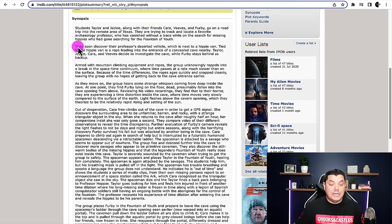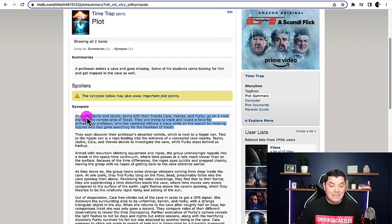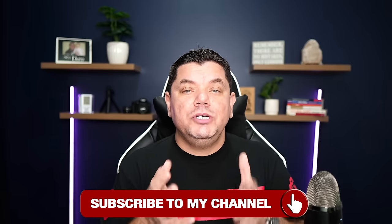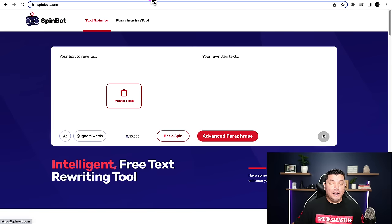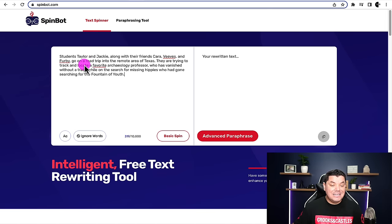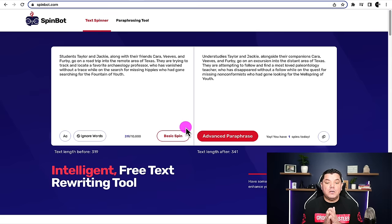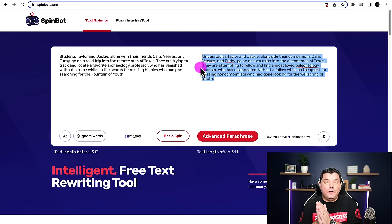Now we need to rewrite this into our own words. If you can do this yourself, by all means go ahead. The other thing you can do is copy the text and come over to a couple of websites that will rewrite it for you. The two sites you can use are SpinBot and QuillBot — these two sites will rewrite this content for you. You just need to make sure that it makes sense once it's rewritten. If we come over here and paste this text in and click 'Basic Spin,' it's going to rewrite this, and you can simply copy this and start to create your own script.